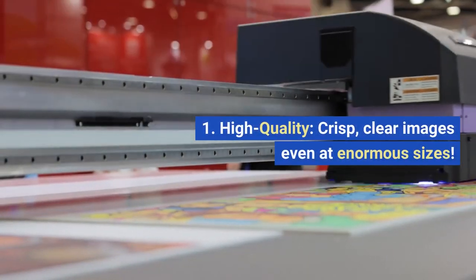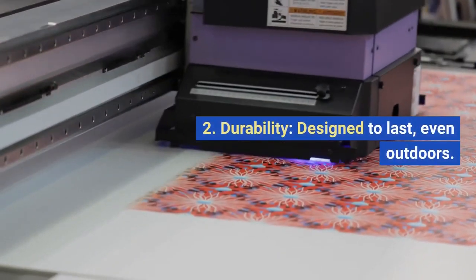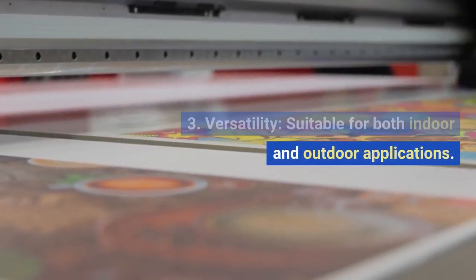Why opt for large format printing? 1. High quality — crisp, clear images even at enormous sizes. 2. Durability — designed to last, even outdoors. 3. Versatility — suitable for both indoor and outdoor applications.